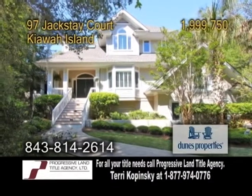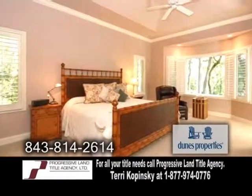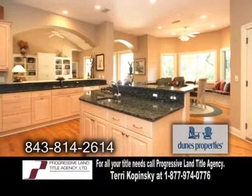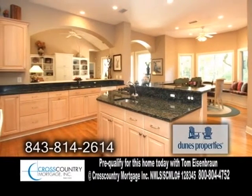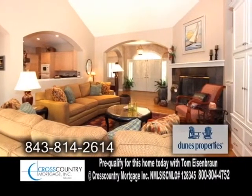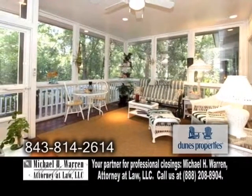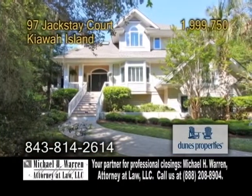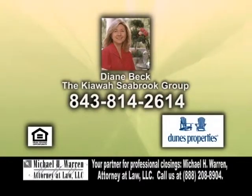A luxury home steps from the Atlantic Ocean on Kiawah Island. This home boasts four bedrooms and four baths. The expansive kitchen offers granite countertops, custom maple cabinets, hardwood flooring, and a large breakfast area. The vaulted living room showcases a fireplace and hardwood floors. Enjoy quiet evenings on the enclosed screen porch while listening to the wildlife habitat. Close proximity to the beach makes this home an ideal rental property. Contact Diane Beck for a private tour.